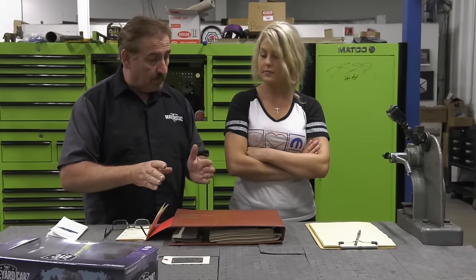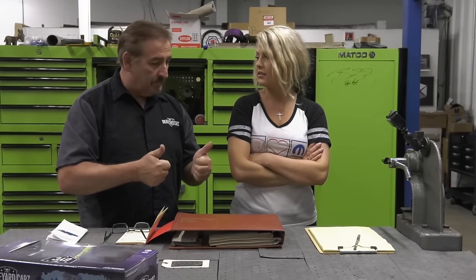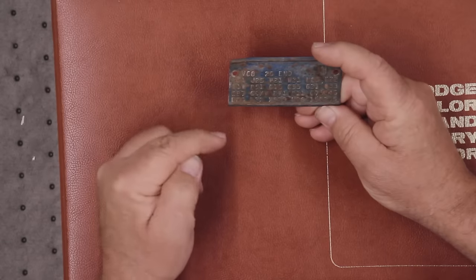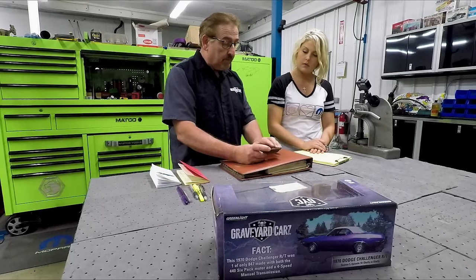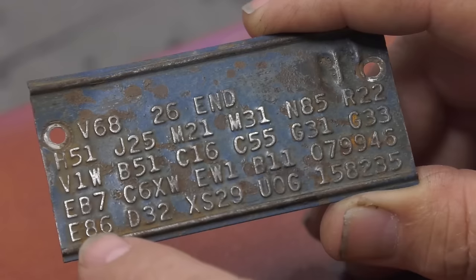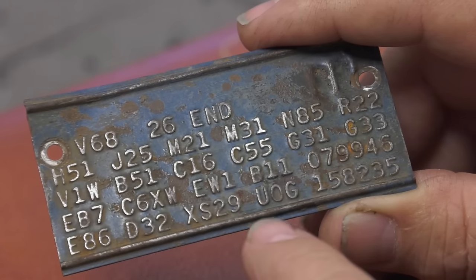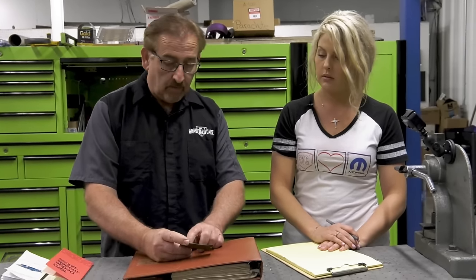We're going to start by reading the fender tag; she'll write down the MSRP and all the options, then total it out at the end. Reading bottom to top, left to right: E86 means it's a 440 Magnum, D32 heavy-duty 727 Torque Flight. XS29 is the first four characters of the VIN — it's a Charger RT. U0G: U means 440 Magnum, 0 means 1970, G means it was built in St. Louis. The rest are the VIN sequence.